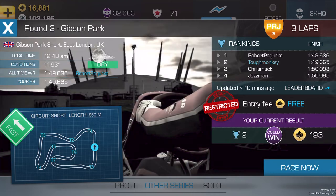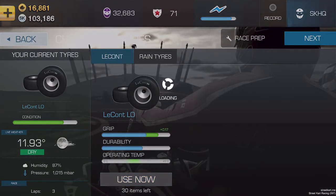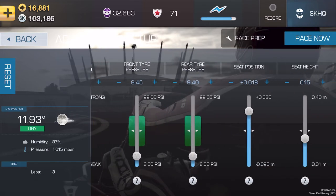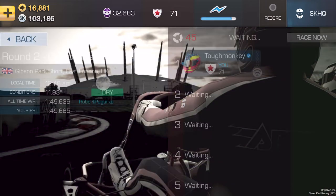Hello again, street karters. Hope that you're well. Round two of the British Stock Karts Championships. This time we're at Gibson. I've done a handful of runs before this one. This run I'm going to show you is my best so far. Although it breaks the world record here, Robert has already beaten me, and I expect Robert to stay in front now. Whether I have another go or not, I'll decide later.